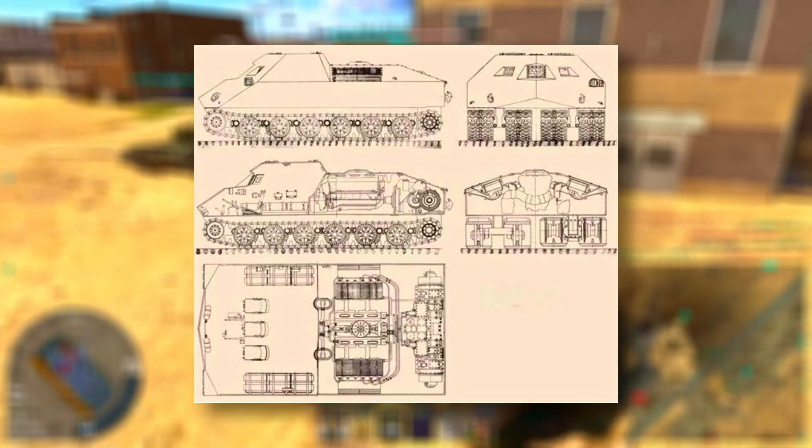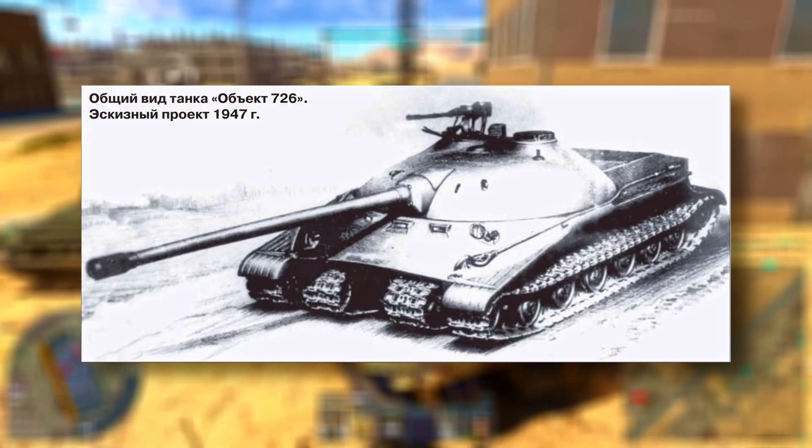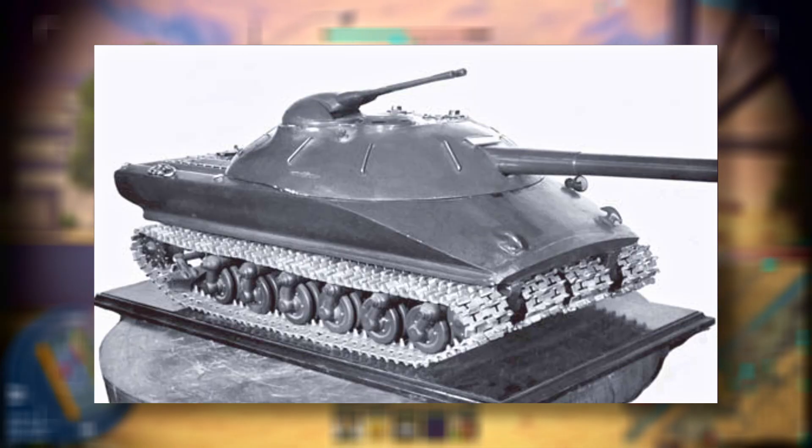It featured a bizarre four-track layout with parallel suspensions on each side. The goal was to drastically reduce ground pressure and allow the vehicle to float over snow, mud, and soft soil where traditional tanks would sink. Although it never received a turret or armament, Object 726 was a proof of concept: mobility over everything.